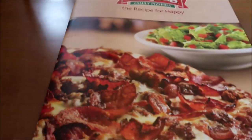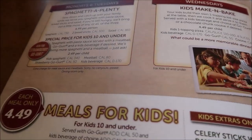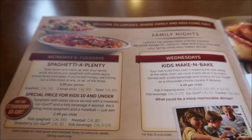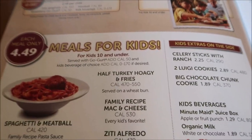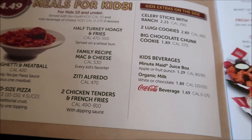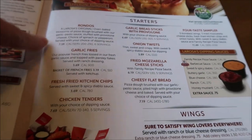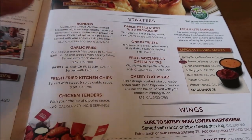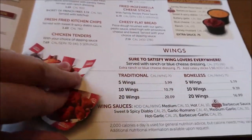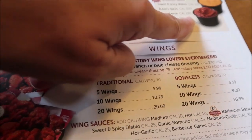This is the menu at La Rosa's. We just finished looking through it and figuring out what we wanted. It's really cool because it gives you the calories of everything, so some of you may not want to know the calories — but you're going to know them anyway. We're actually going to get a starter: garlic breadsticks with provolone and some pizza sauce.